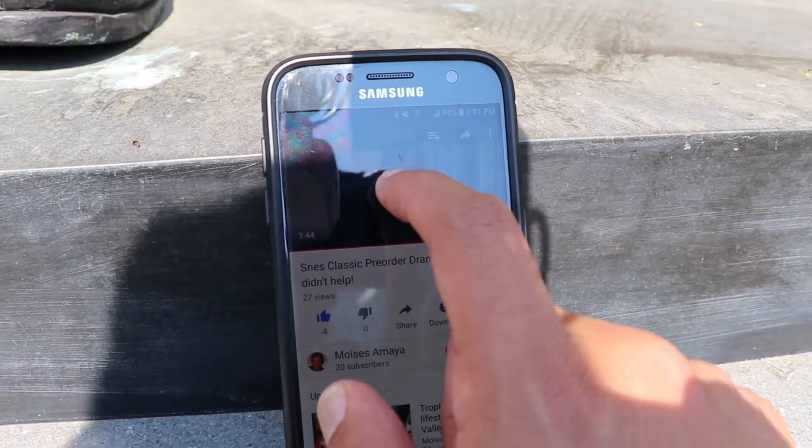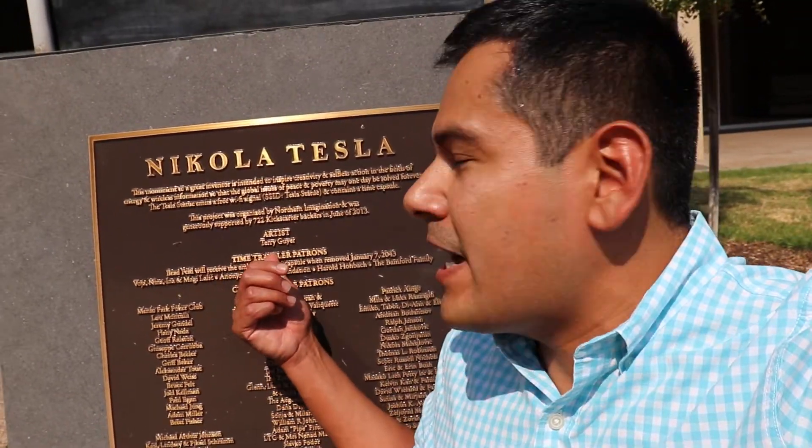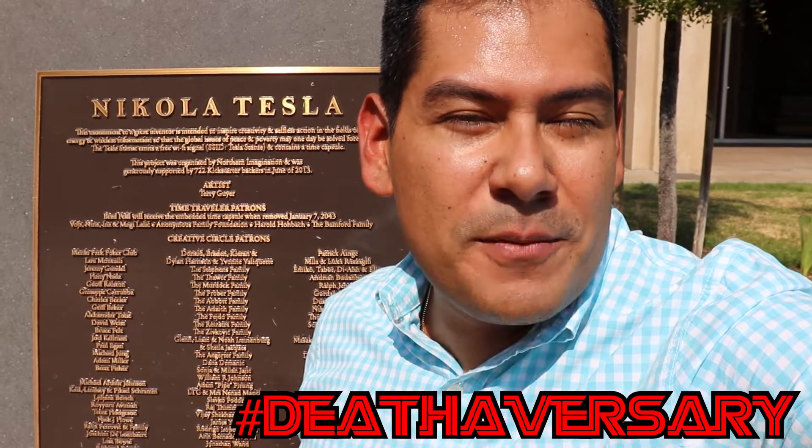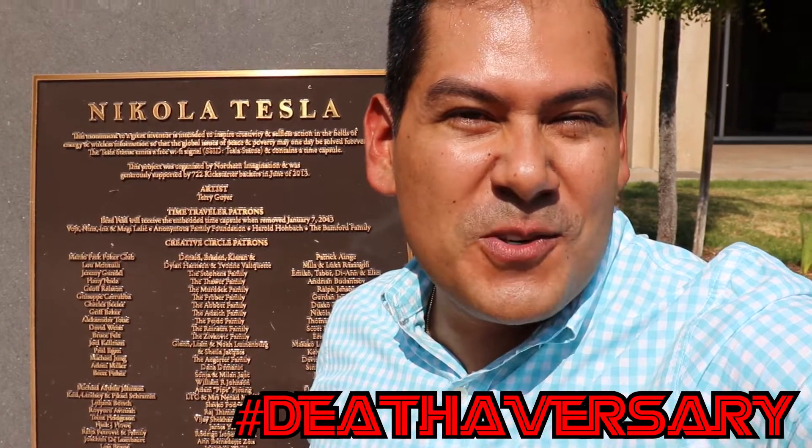It works! So it's confirmed everybody — this thing does give off Wi-Fi. Pretty cool, huh? By the way, one last thing: you guys see where it says 'time traveler patrons'? There's actually a time capsule buried under the statue that's going to be opened in the year 2043, on the anniversary of Tesla's 100-year death. So they're gonna open it up in 2043 — that sounds so cool, doesn't it? I highly suggest you guys come here.